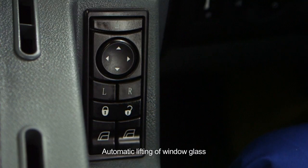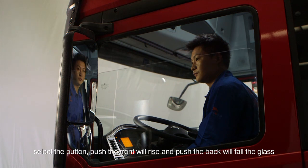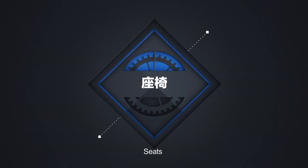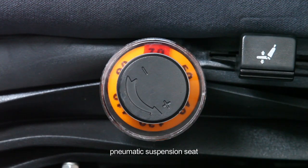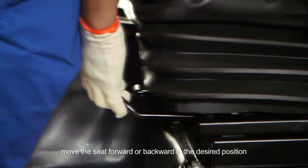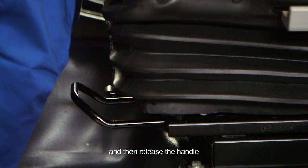Automatic lifting of window glass: select the button, push the front to rise, and push the back to fold the glass. Seats: 1. Pneumatic suspension seat position adjustment: pull the handle upwards, move the seat forward or backward to the desired position, and then release the handle.